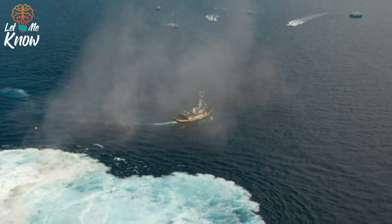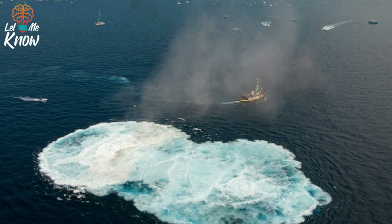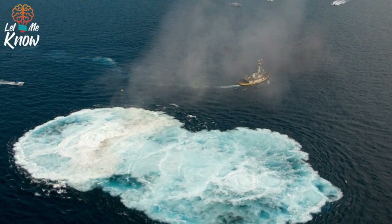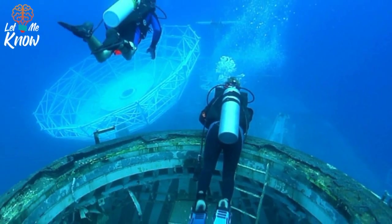This shows the bubbles after it sank. And this shows divers exploring that same structure.